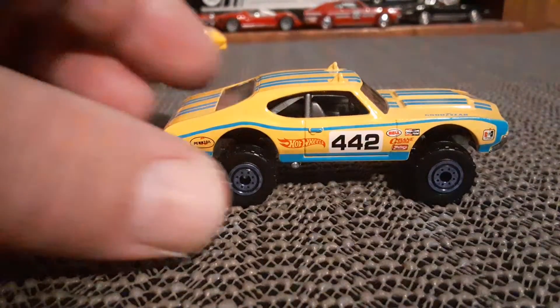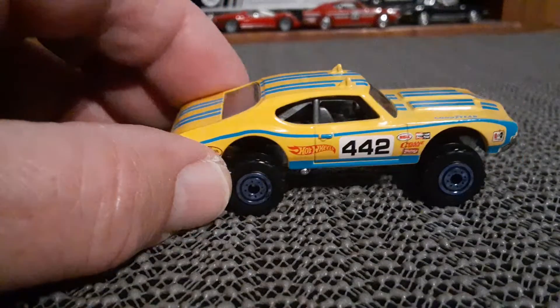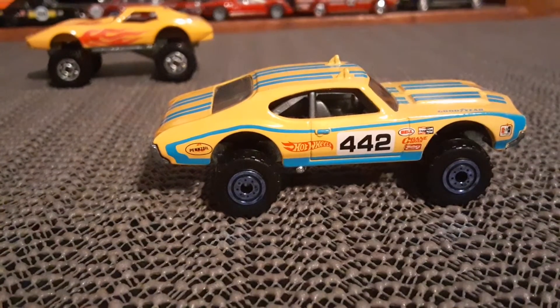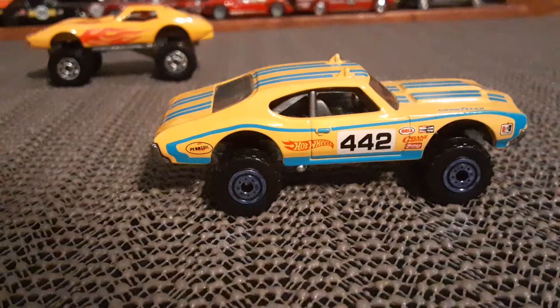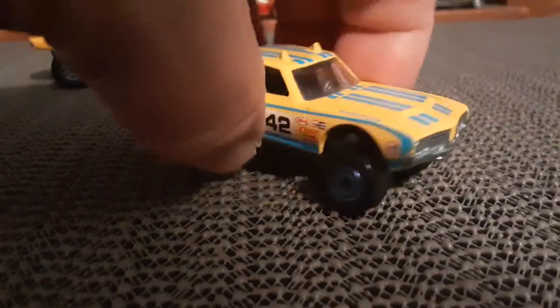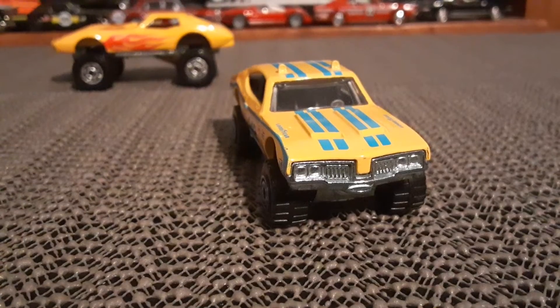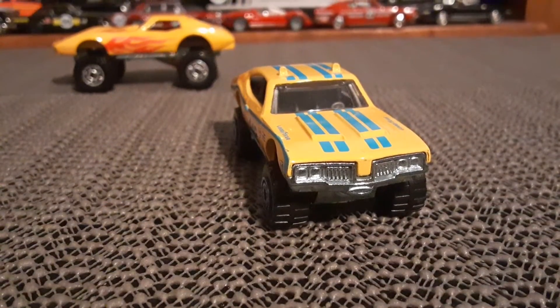That's a terrific car, though. As far as I know, they've only done two versions of this. There was a premium one released a couple years ago with rubber tires, which is also very nice.